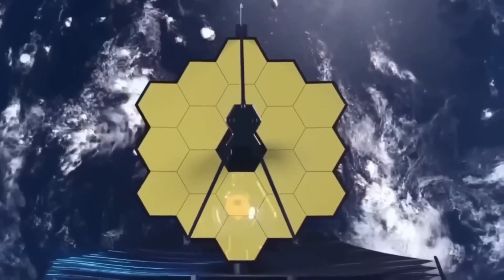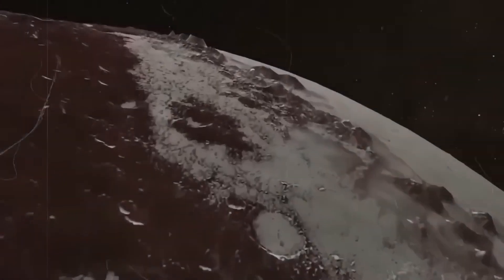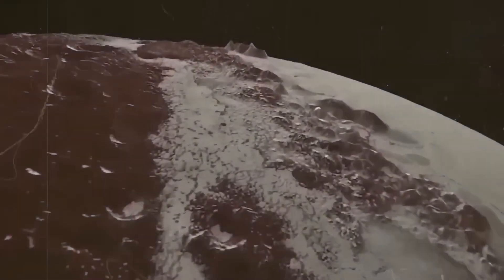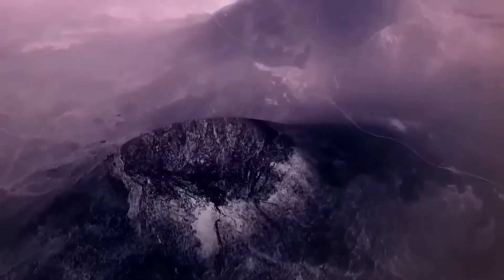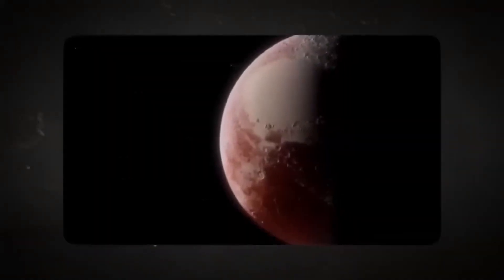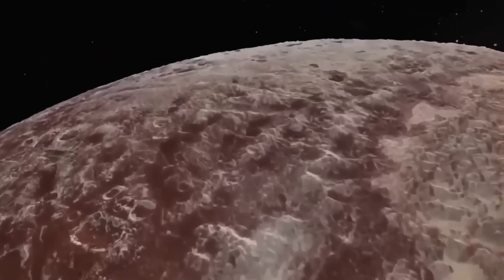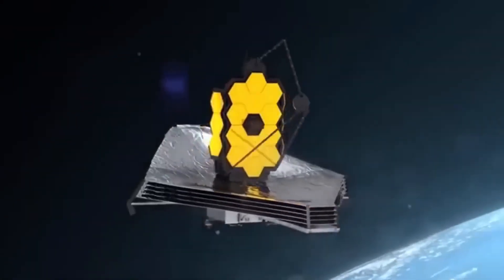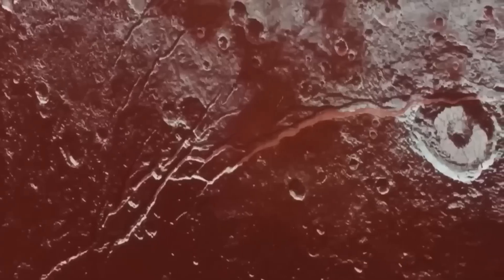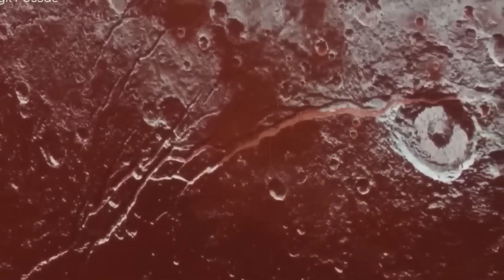The James Webb Space Telescope is upsetting the apple cart. When it turned its ultra-sensitive eyes toward Pluto, no one quite expected what it would see. The images that came back weren't just better — they were revolutionary. For decades Pluto has been a distant enigma shrouded in mystery and icy darkness, but with Webb's powerful infrared capabilities and high resolution we are now seeing Pluto in a clarity never before possible, and the implications of this new data are staggering.